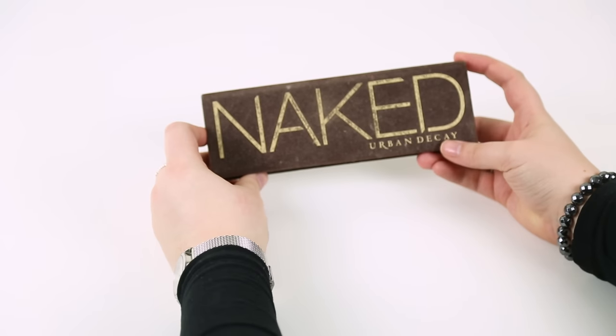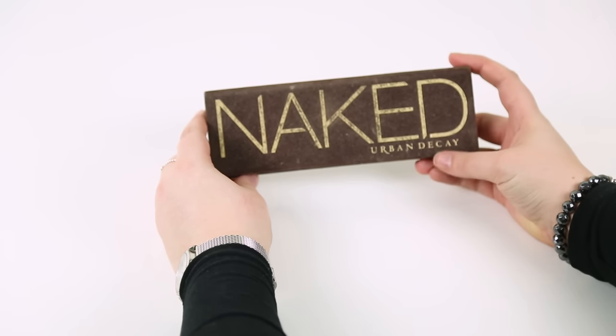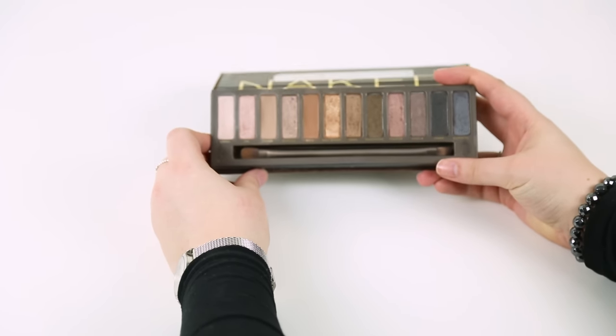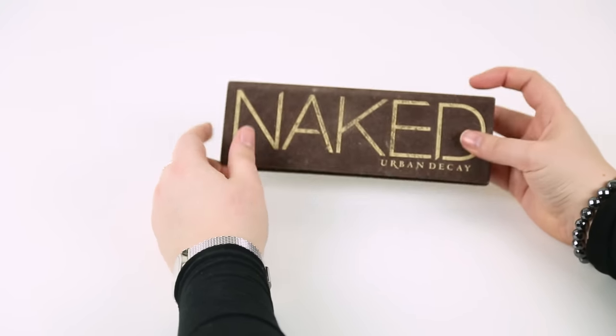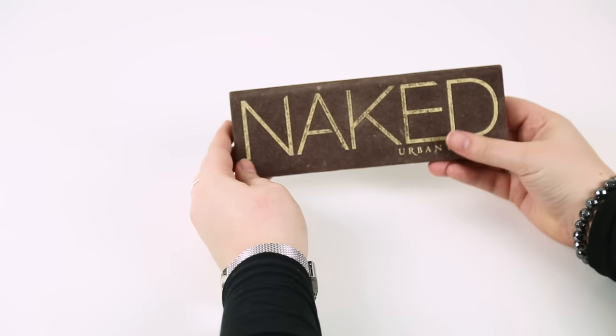The only eyeshadow palette I actually own is the original Naked palette by Urban Decay — I definitely need to be buying some more. It's my birthday this weekend and I think I'm going to invest in some more eyeshadow palettes. There are some nice colours in here but I want to get a few more reds and maybe go for the Modern Renaissance palette. Keeping this one but definitely going to get a few more, although I hate the packaging because it always makes it look really dirty.